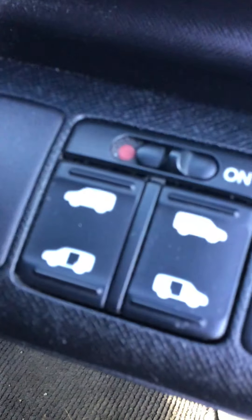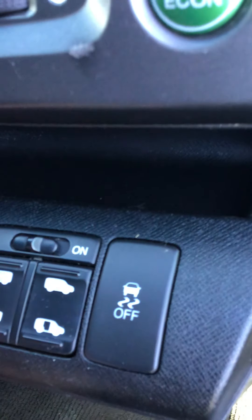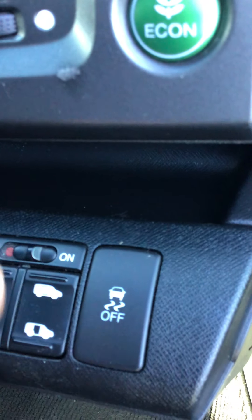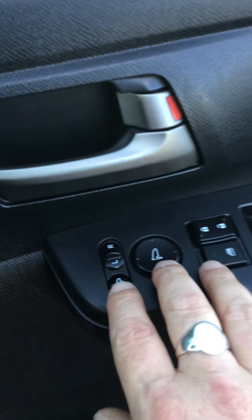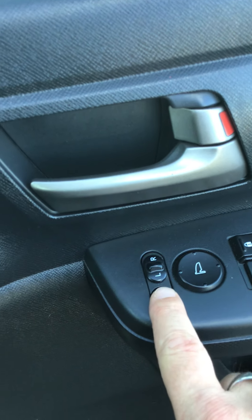On the inside there are manual controls to open and close the sliding doors, and you can also switch off the auto function so they slide manually. It's got electric mirrors and a retractable mirror as well, so you can fold the mirrors in electronically.